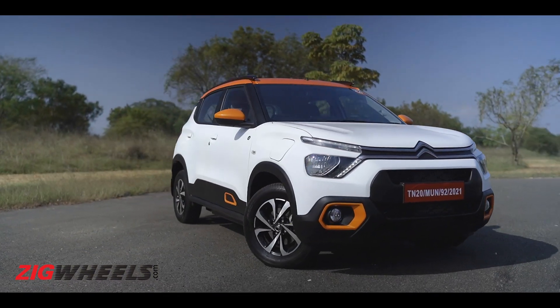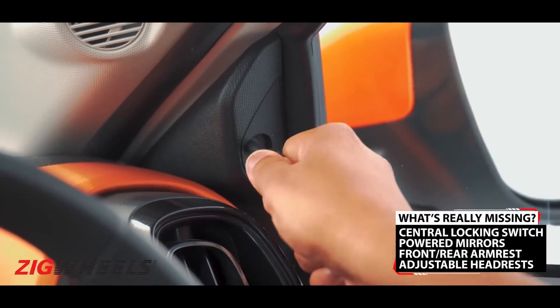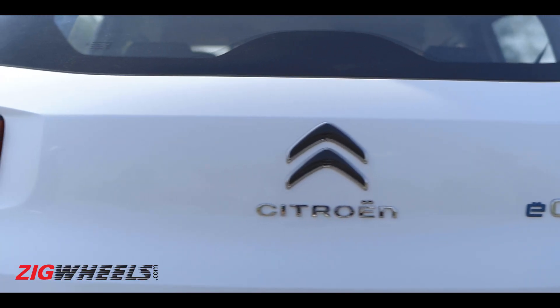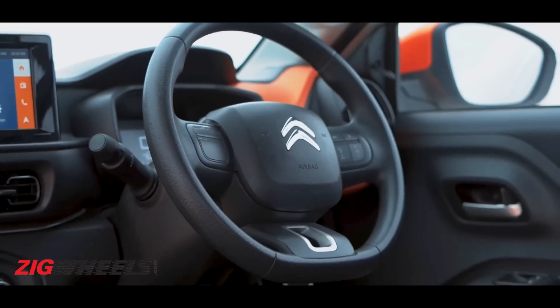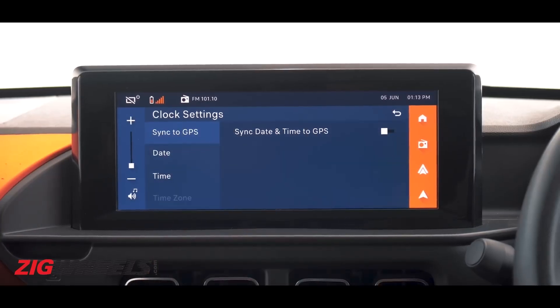However, it also carries on with the same weird misses. The mirror adjustment is still manual. There's no auto AC or push-button start, not even a rear wiper or defogger, and the digital instrument cluster looks very outdated. It does have the same 10-inch touchscreen with CarPlay and Android Auto support, though.